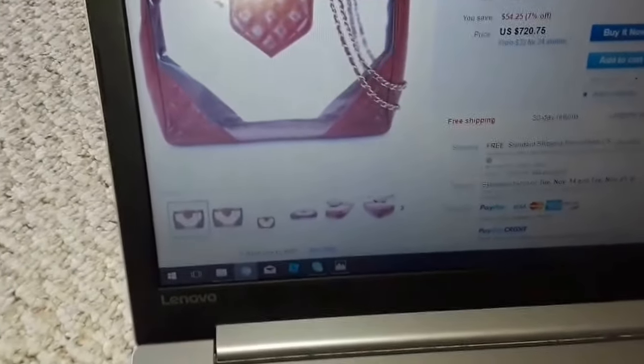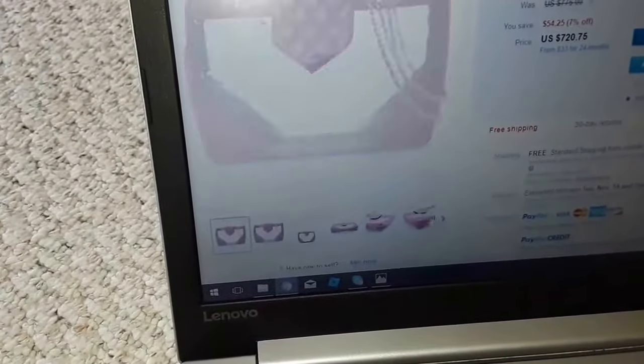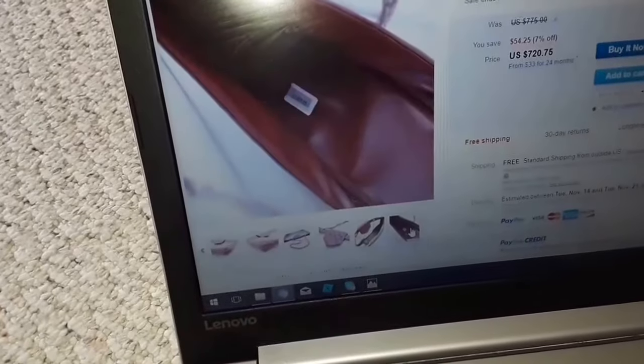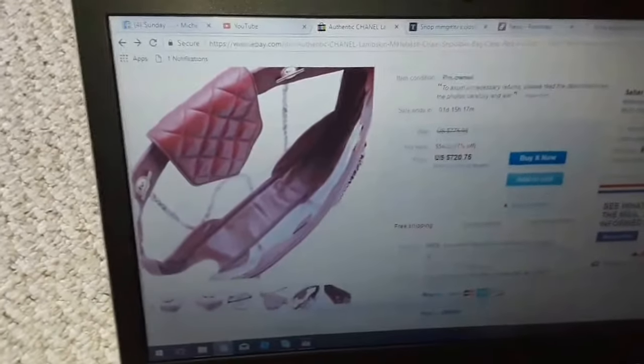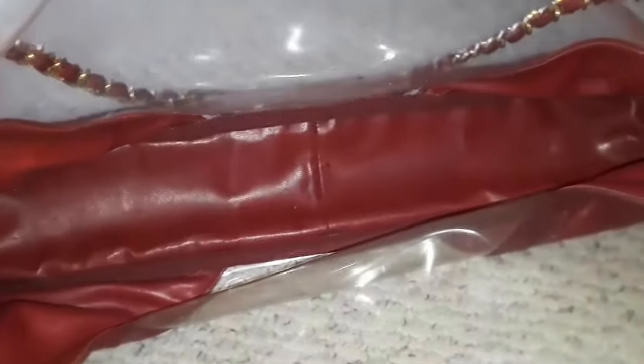It's exactly the same to the point of the giveaway details — the sides and of course the interior. The interior on the eBay bag, offered for $720 (originally $775), is exactly the same. They call it the Matalasse quilted lambskin. Everything matches, even the stitching in the center. The owner had already taken the sticker off, but it's absolutely identical.